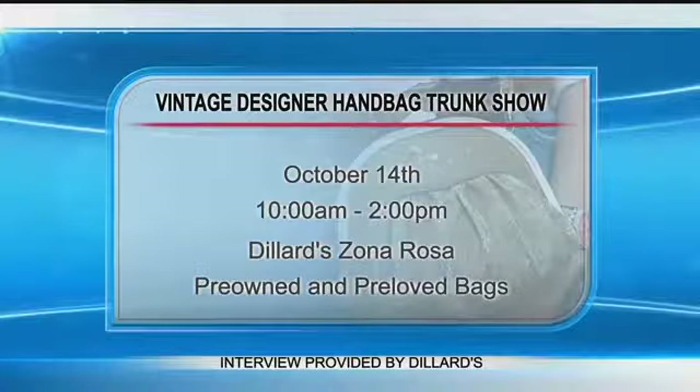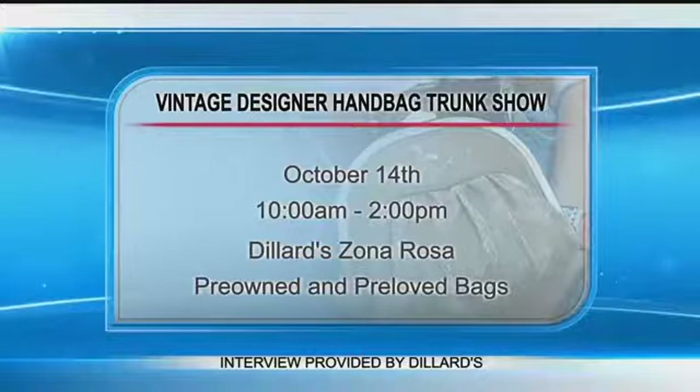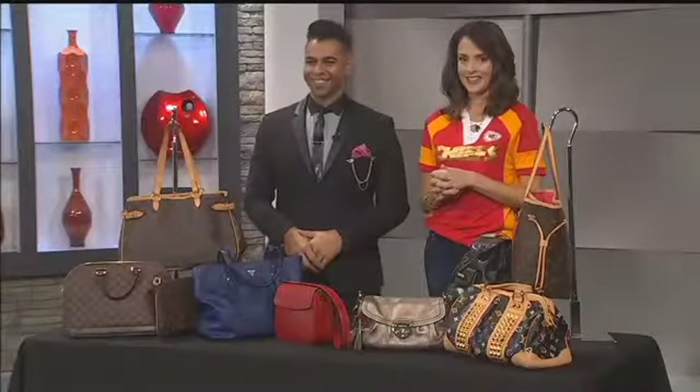A lot of these bags need it — every designer handbag needs some love. Thank you, Style Guru Wala. October 14th, 10 a.m. to 2 p.m., Dillard Zona Rosa — pre-owned and pre-loved handbags. Check it out.